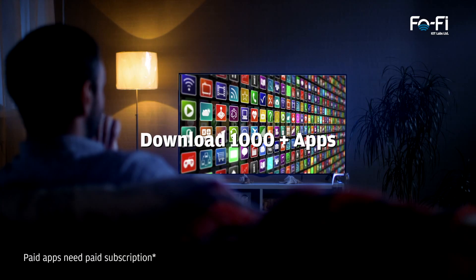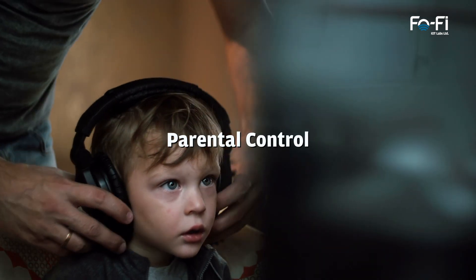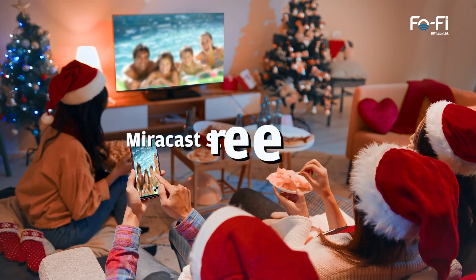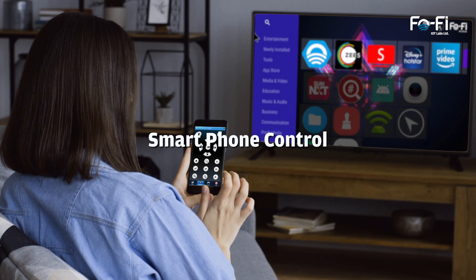You can also download 1,000 plus apps. Browse safely with its built-in parental control. Watch television, video chat, and browse the internet. Cast your mobile content on TV screen, or use your smart mobile phone as your remote.